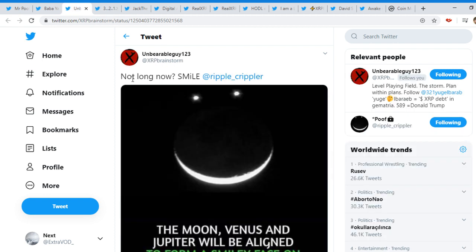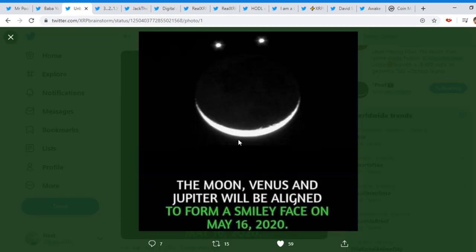It's from XRP Brainstorm: 'Not long now. Smile.' At Ripple Crippler — now we can see the moon, Venus, and Jupiter will be aligned to form a smiley face on May 16, 2020. Again, there's the May, guys.